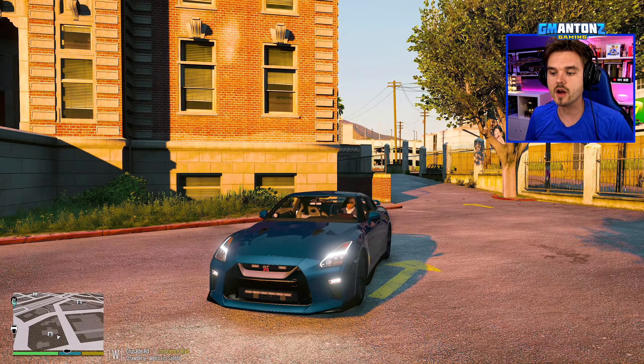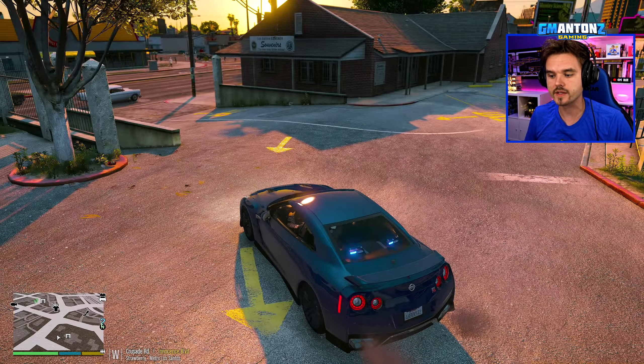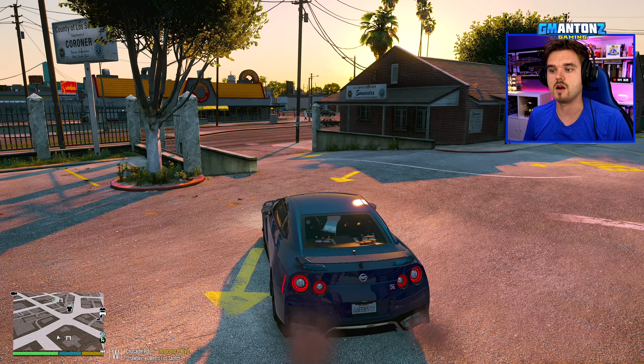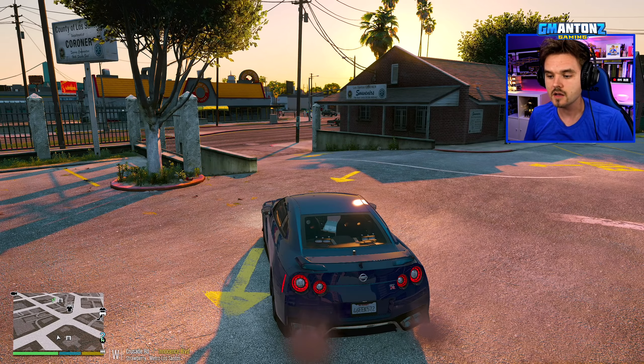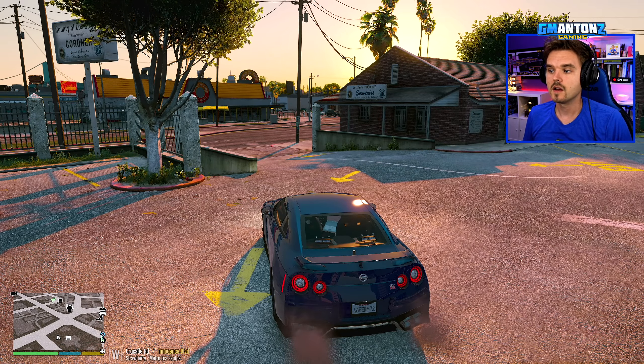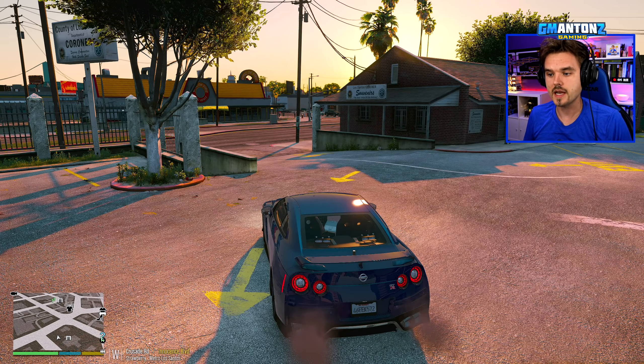There you go — that's the car and all its lights. We're going to get out on patrol on this very beautiful evening here in the Strawberry/Davis area. Let's see what sort of calls we can find. Dispatch, three Adam 10, I'm going to be 10-41, go ahead and show me 10-8.